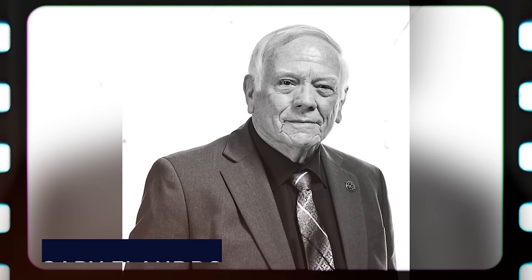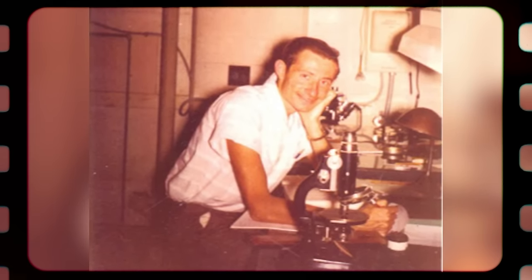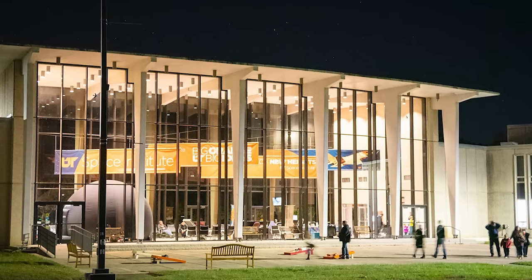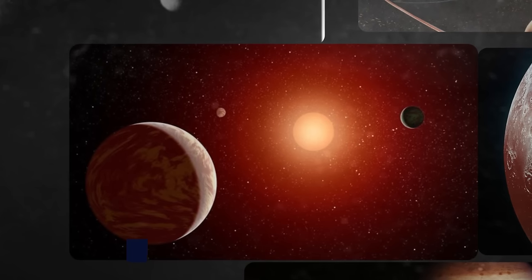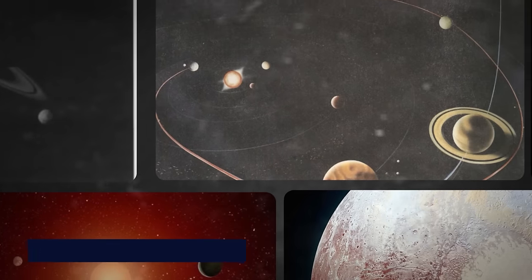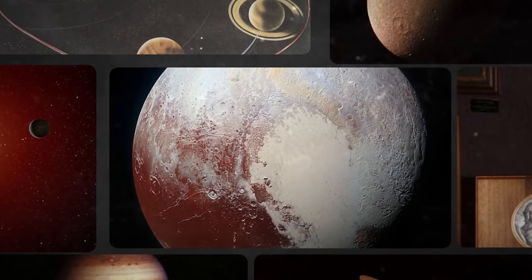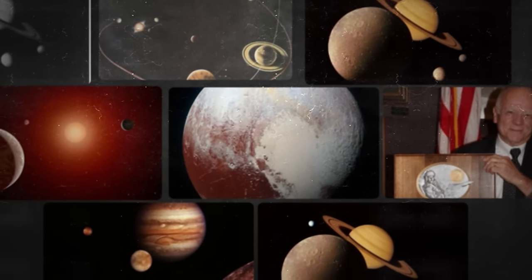In 1964, a man called Gary Flandreu was working at the Jet Propulsion Laboratory, JPL. Flandreu is an American aerospace engineer and professor for the Bowling Chair of Excellence in Space Propulsion at the University of Tennessee Space Institute. He suggested a voyage named the Grand Tour — a plan that required a spaceship to explore all of our solar system's outer planets, including Pluto, which is far and enigmatic.